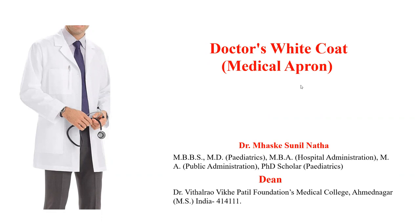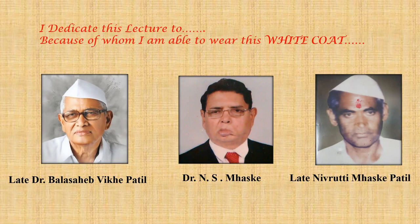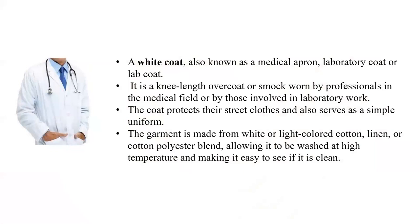I dedicate this lecture to those important persons because of whom I am able to wear this white coat. The first one is the late Dr. Balasar Vithal Patil, who is a real pioneer in education in our area. The second one is Dr. N.S. Muske, who was the trustee at Prora Medical Trust. And the third one is my uncle, late Norutti Patil Maske. These are the three backbones because of whom I am here.